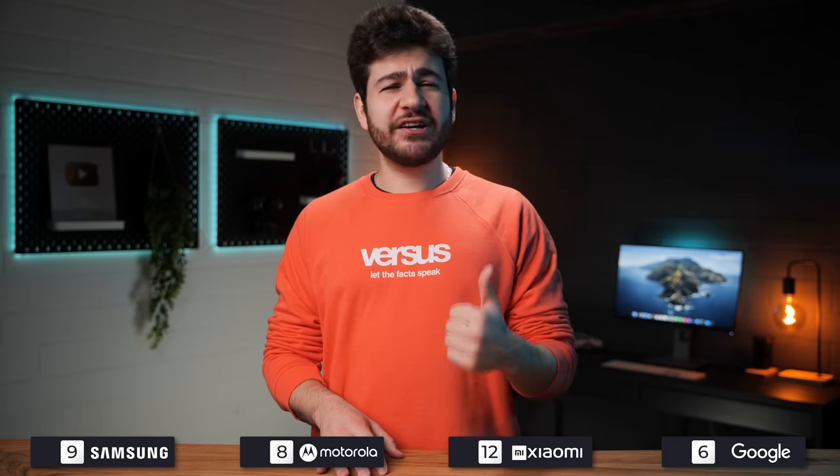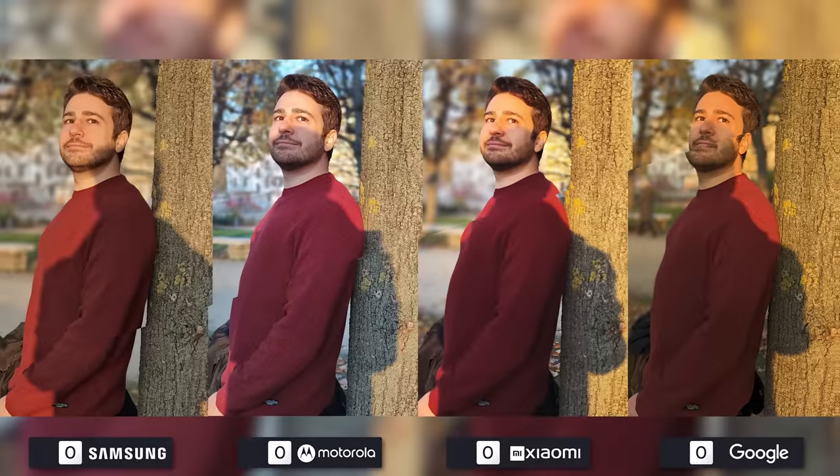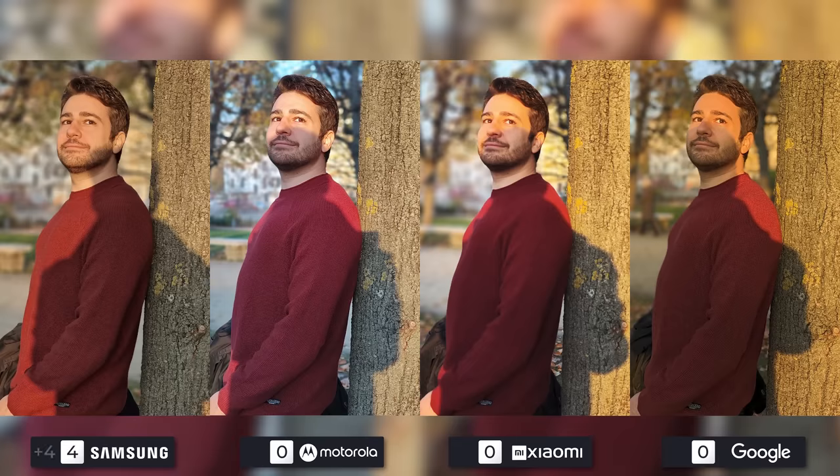Looking at the endgame, the Xiaomi 12S Ultra is undisputed in videos and the quality is really impressive. Google for sure needs some time to adjust some settings, as this just isn't cutting it right now. For portrait photos, Samsung is my favorite in the first one with Motorola coming in at a close second. Google takes third and Xiaomi fourth.